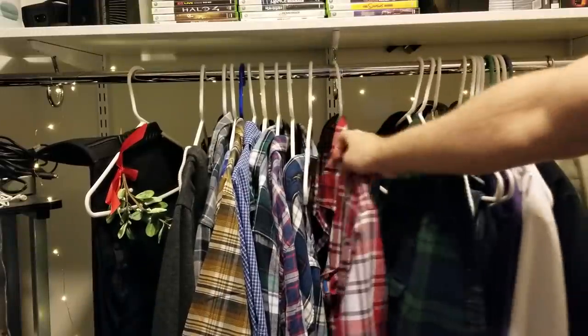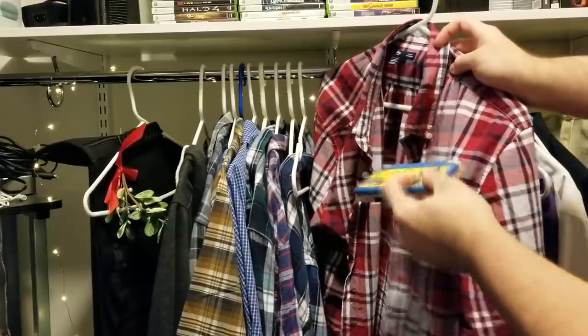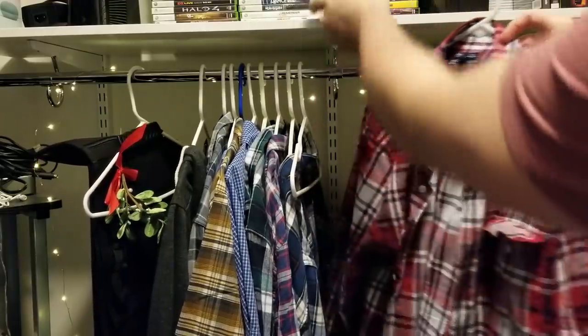Hello? Gotta pick out a nice shirt for my date tonight. I guess I left something in the pocket. I don't need this right now.